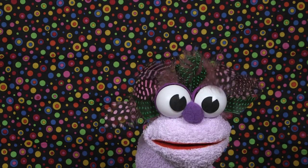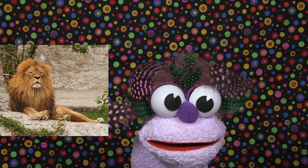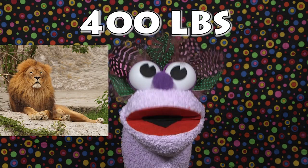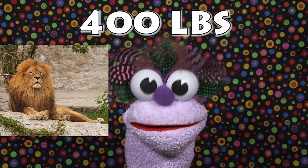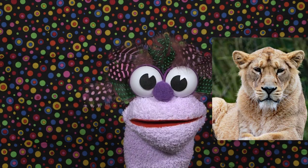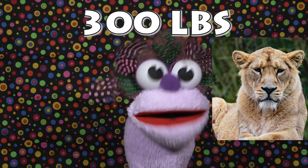Fact number two: the average male lion weighs around 400 pounds — that's pretty big! The average female lion weighs around 300 pounds. That is a big cat!